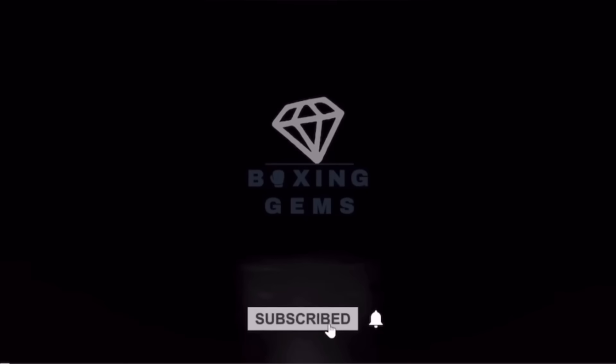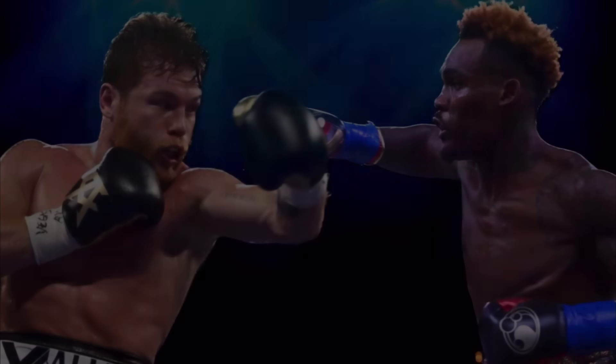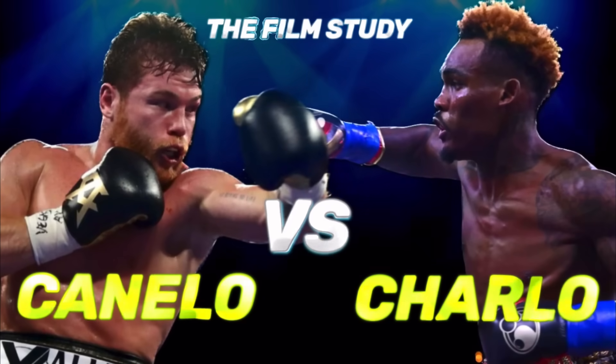Fight fam, smash that like button, subscribe and hit that notification bell. Class in session. Undisputed super middleweight Saul Canelo Alvarez vs undisputed super welterweight Jermel Charlo should be an entertaining spectacle. We'll focus on styles and skills and leave the circumstances of the fight for the end. Let's get into it.